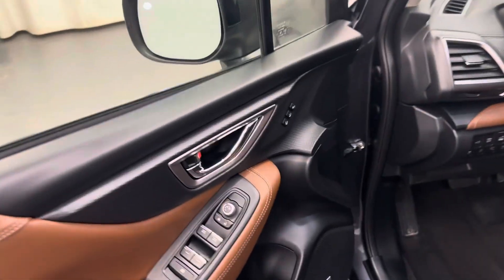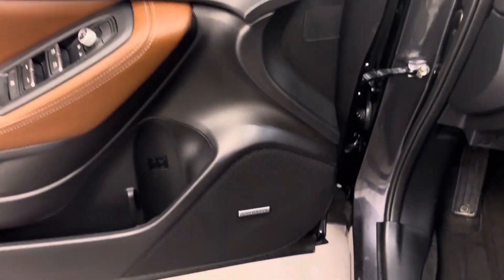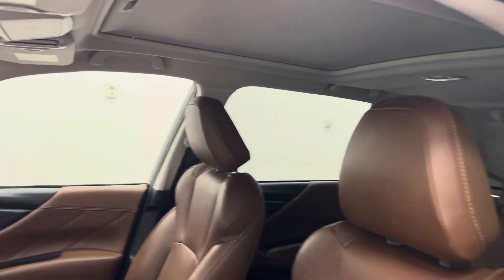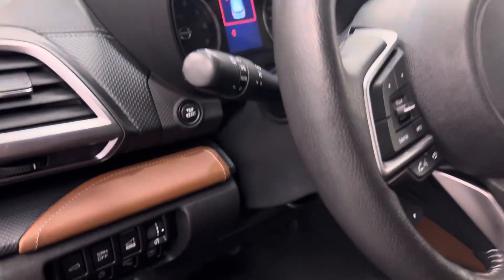Interior options include power windows, locks and mirrors, memory seats, premium audio system, power seats with lumbar support, leather wrap upholstery, adjustable headrests, sunroof, light controls, and rear HVAC controls.